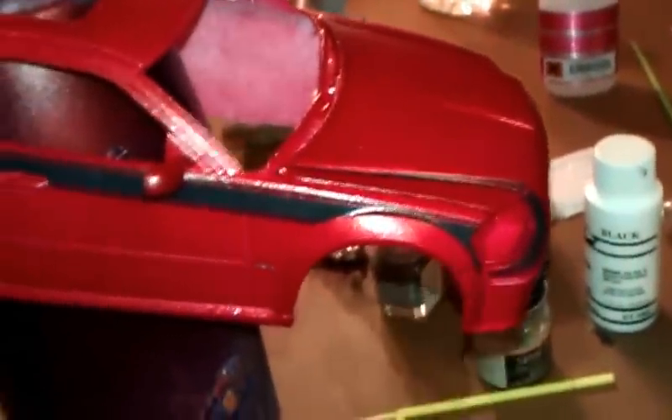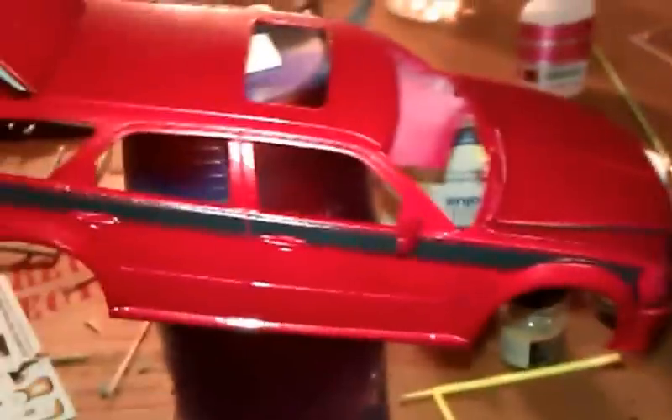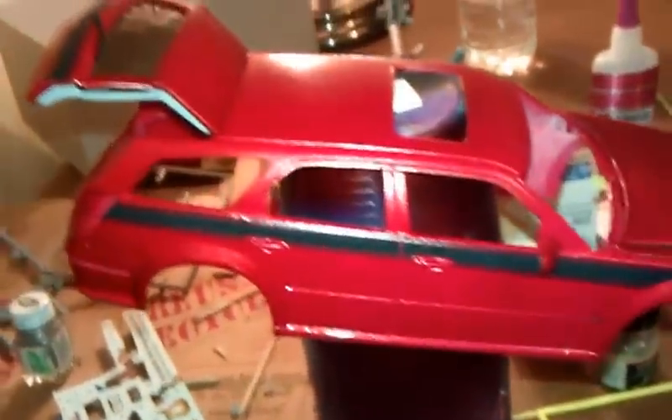I still need to add the headlights and tail lights. I've put all the decals on this. It's basically just putting the glass in and doing the final touch-ups.